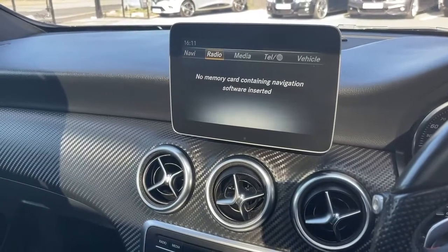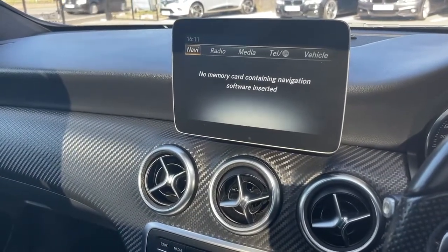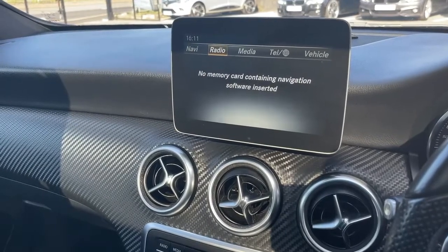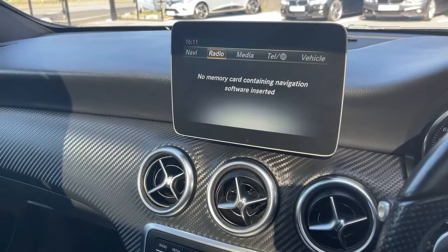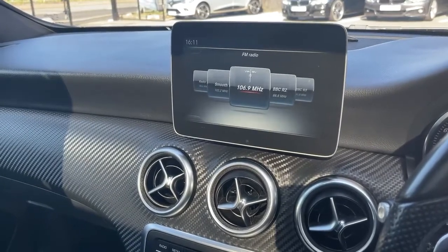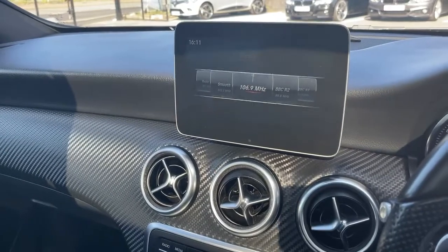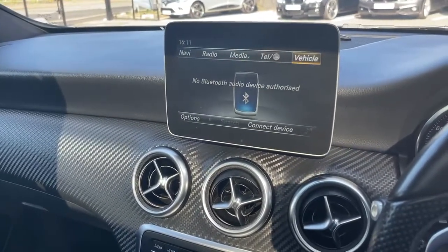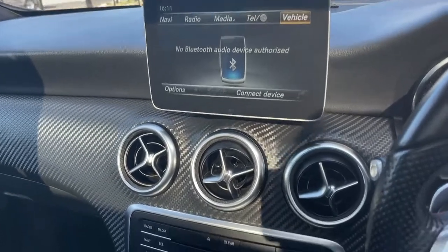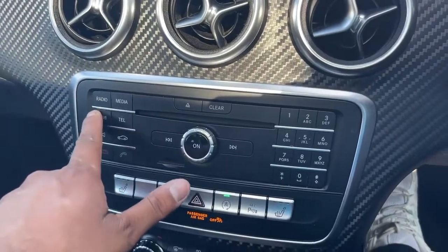It needs a memory card for the navigation, which we'll provide. You've got the radio — DAB, FM, AM — and multimedia Bluetooth audio, telephone connectivity, and vehicle information. There are plenty more things to play around with on this car and you can access them all from here.